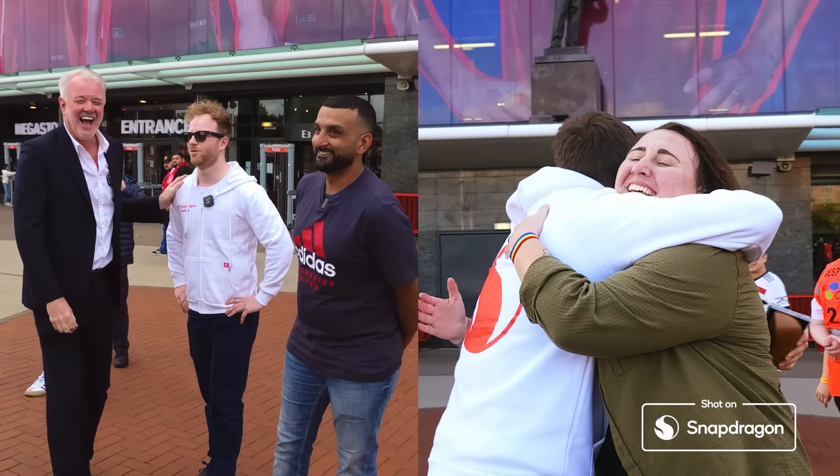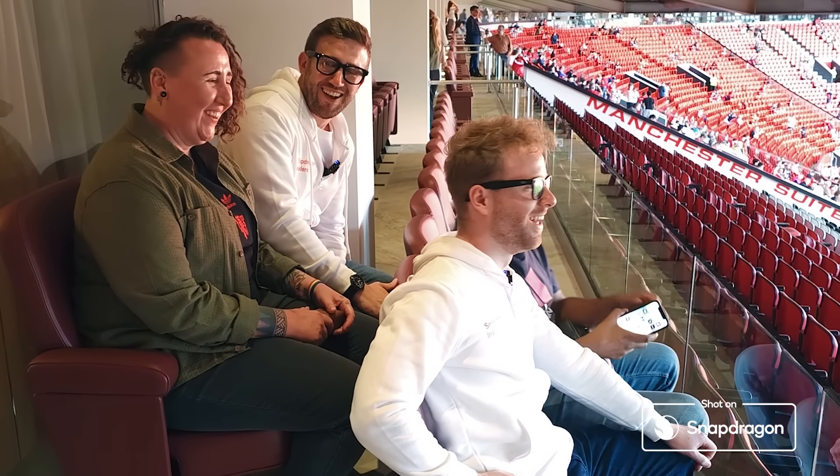Thank you so much for all your hard work to get to the theatre of dreams today. Right guys, there's one more surprise — you will be going on the pitch to take penalties. Look at their faces!